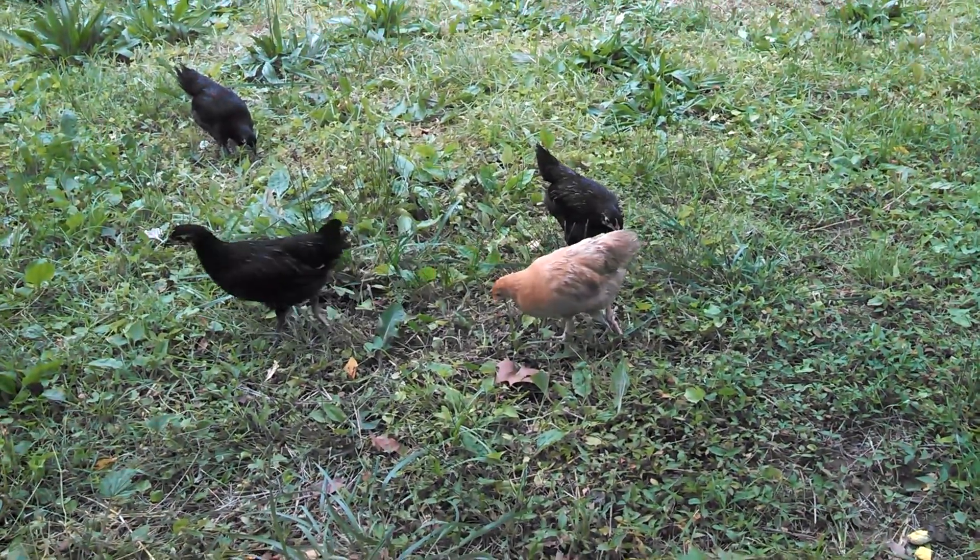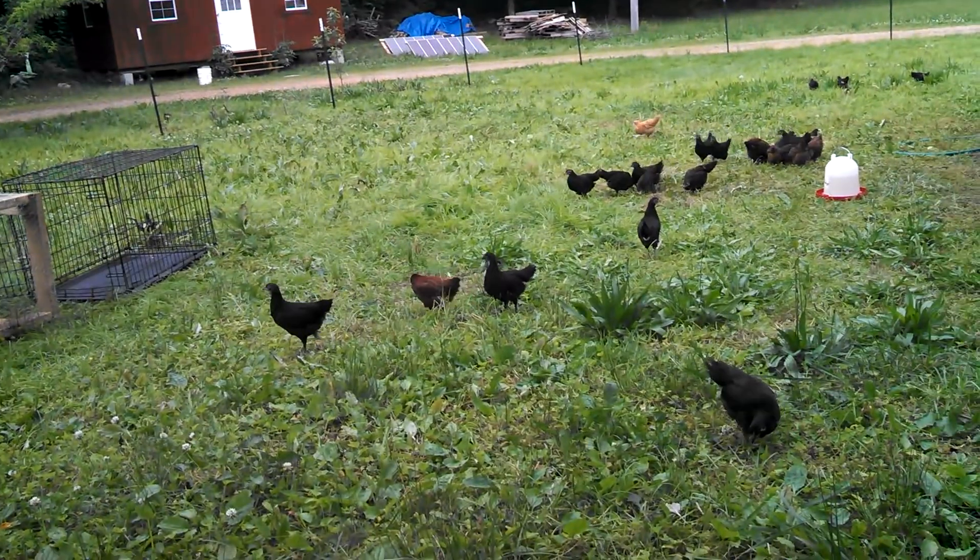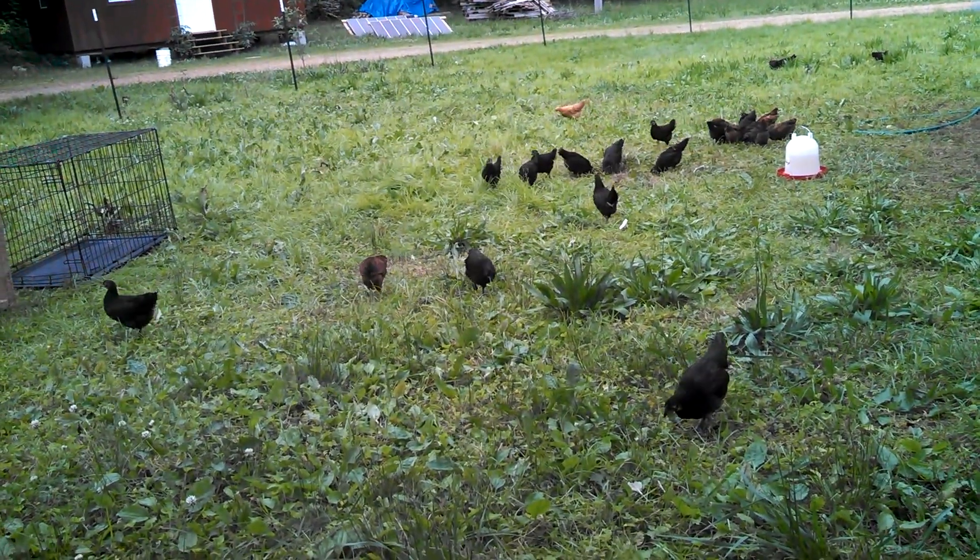I just wanted to give a quick update on the chickens. They seem to be doing pretty good and they don't go outside of this area — pretty much that's what I'm noticing as well.